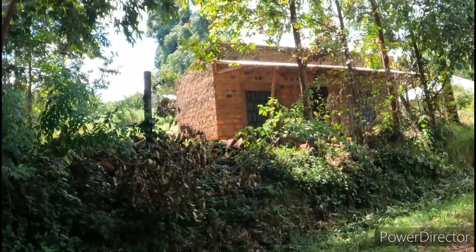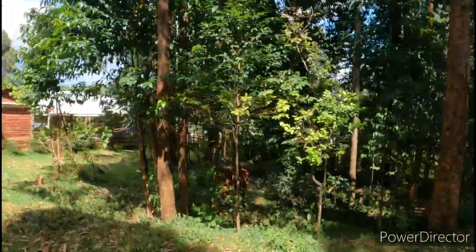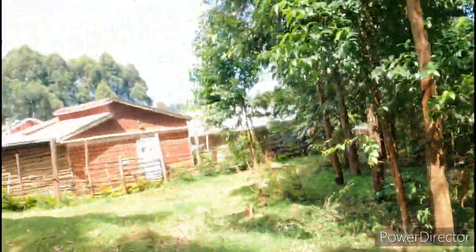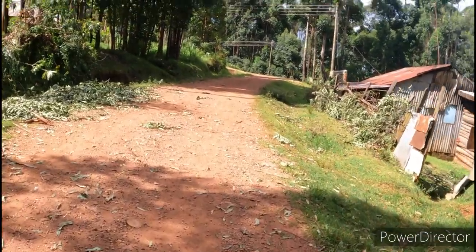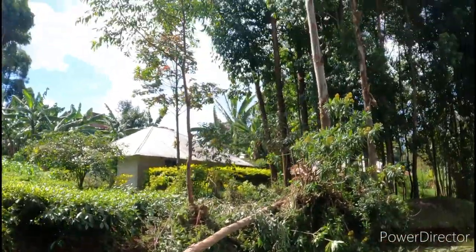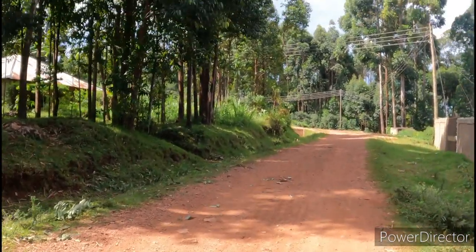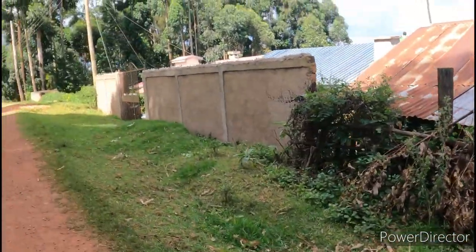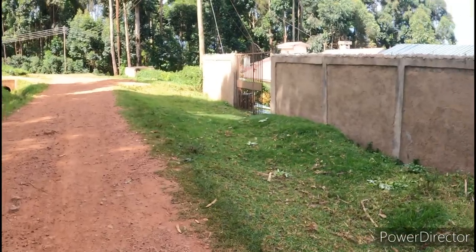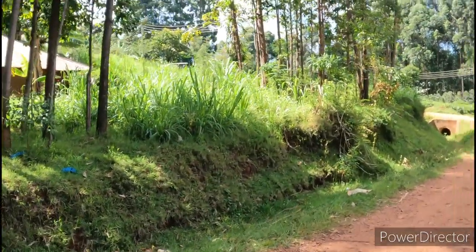Our village didn't have a building like this — this is a different person who bought this place. Our village was like this: many trees, very dark, no electricity. That house was not there either, it was bushy. We didn't like coming here most of the time, but during Christmas it was fun. We didn't mind even if there was no lights — we used to sleep very early, around 6:30, and it was almost darkness.